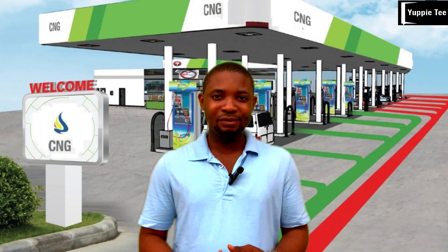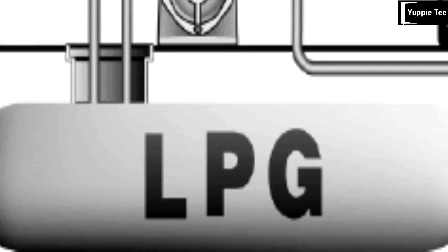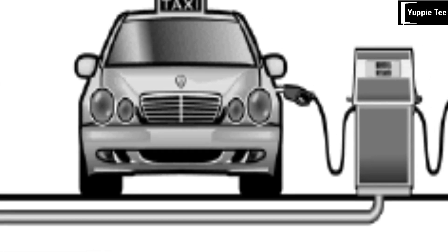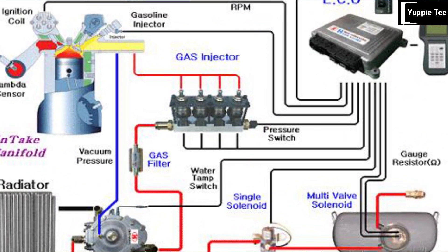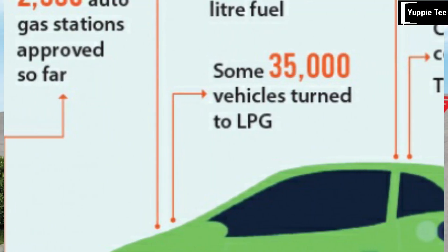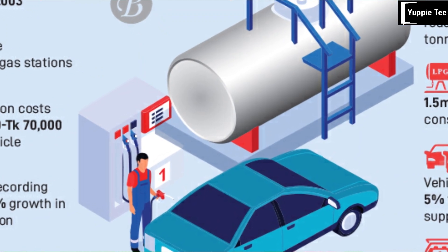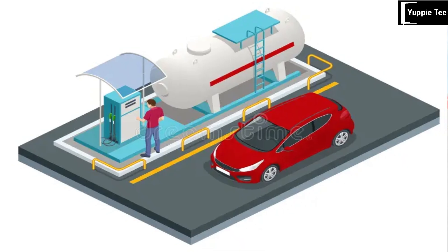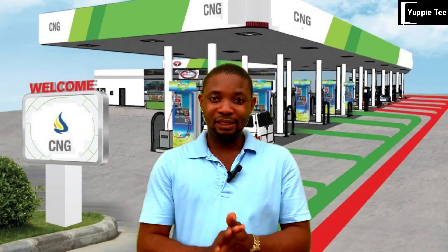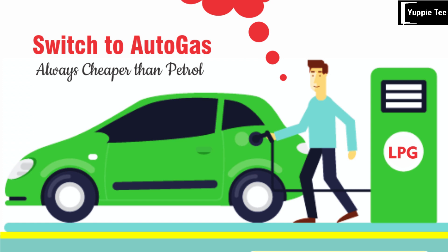Liquefied petroleum gas, or LPG, is another alternative. It's cleaner than petrol but not as clean as CNG. LPG is widely available and conversions for existing petrol cars are possible. However, LPG-powered cars may experience slightly lower fuel efficiency compared to petrol, and the price in Nigeria is 750 naira per kg, though it lasts longer than one liter of petrol.